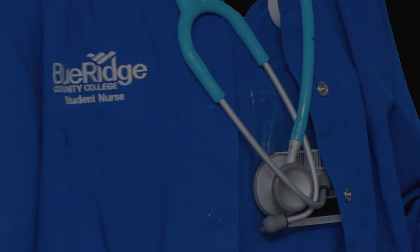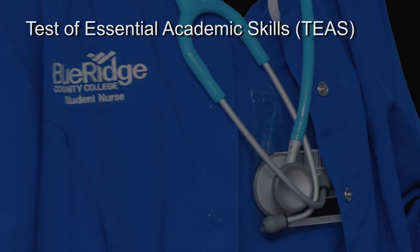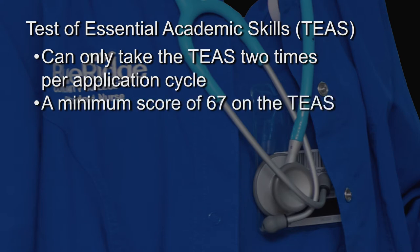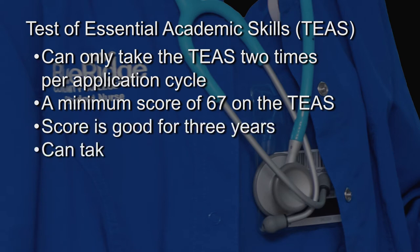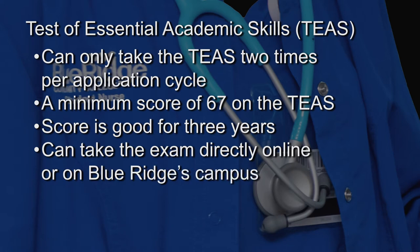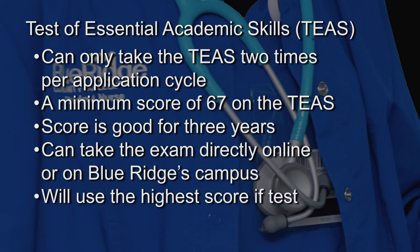You must take the Test of Essential Academic Skills, or TEAS, prior to the program application deadline. You can only take the TEAS two times per application cycle. A score of 67 on the TEAS is a requirement of the application process. Your score is good for three years, and you can take the exam directly online or on Blue Ridge's campus. If you take the test more than once, they will use the highest score of the two tests.